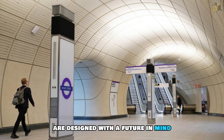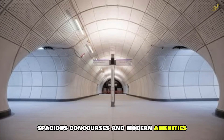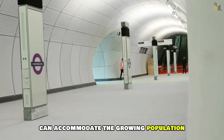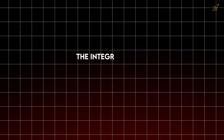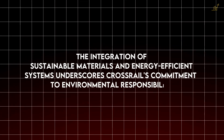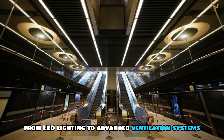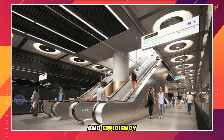The stations themselves are designed with the future in mind. Features like wide platforms, spacious concourses and modern amenities ensure that the Elizabeth Line can accommodate the growing population and evolving needs of London's residents. The integration of sustainable materials and energy-efficient systems underscores Crossrail's commitment to environmental responsibility, from LED lighting to advanced ventilation systems, with every aspect of the design prioritising sustainability and efficiency.